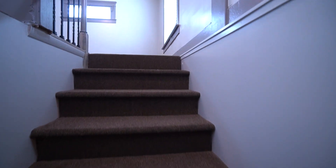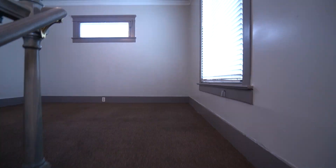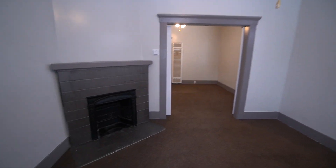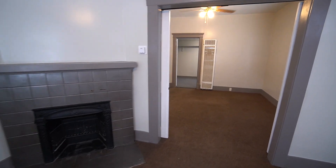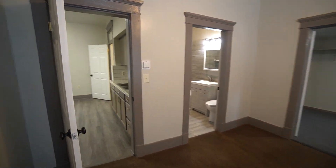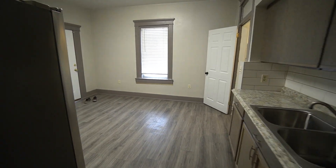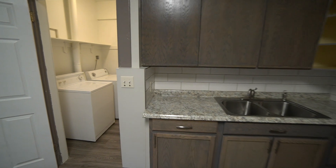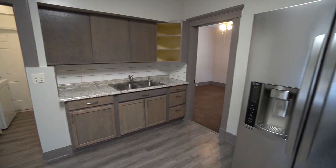I want to thank you guys so much for joining me on this video tour. Once again, this property is located in Ogden, Utah at 920 Capitol Street. If you liked what you saw, head on over to our website at westpropertymanagement.net, click rental search, find this property, and fill out an application. Thank you so much for joining — bye!